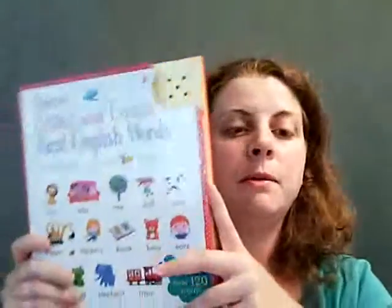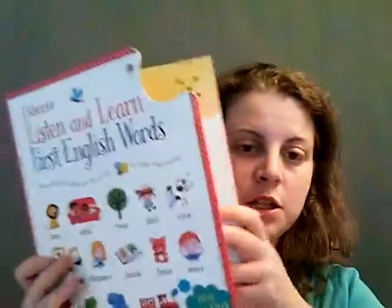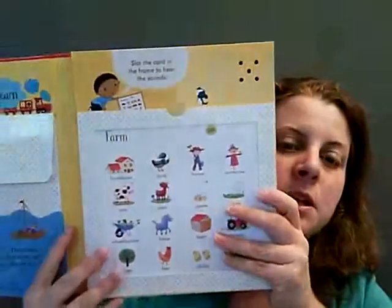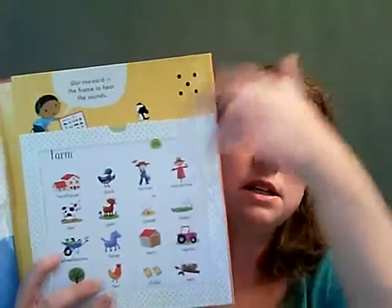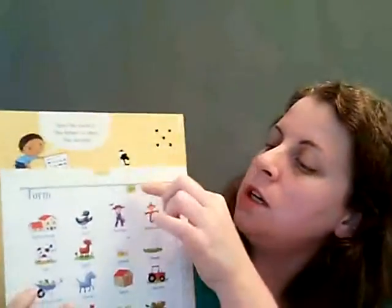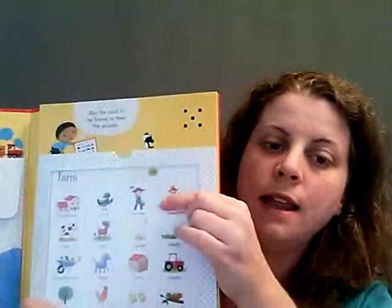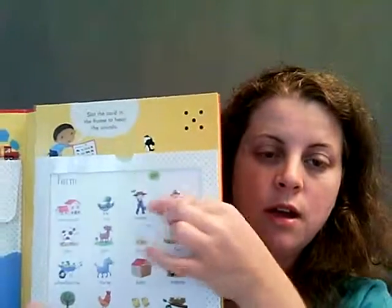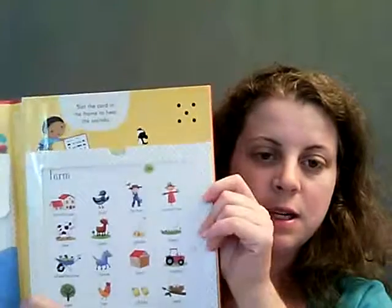I wish we had this book when my son was learning how to talk. Listen and Learn First English Words — it comes with a bunch of different cards in a fun little pouch. You insert the card, push go, and it tells you what card it is. And then if you push the different pictures it says what it is.